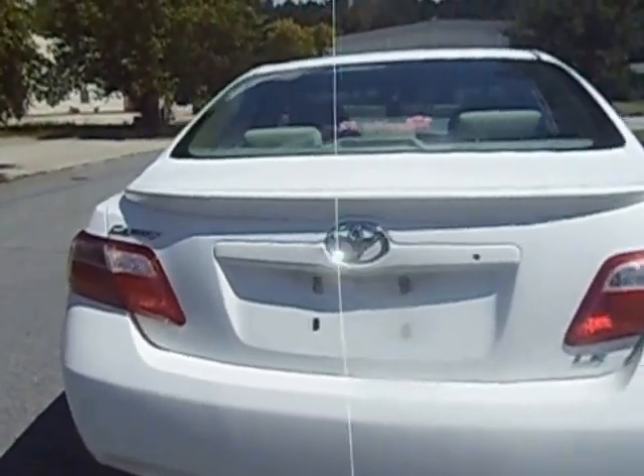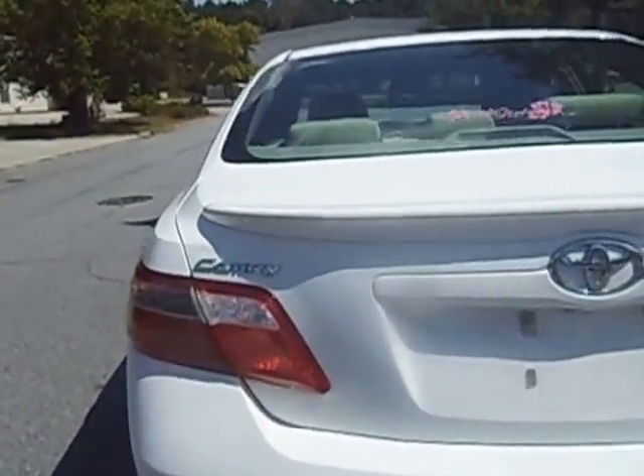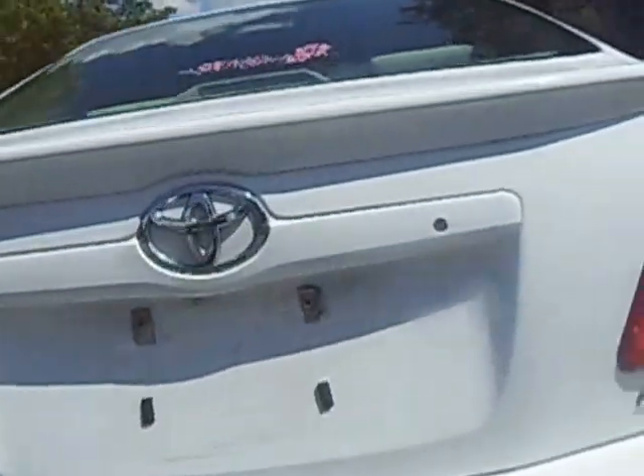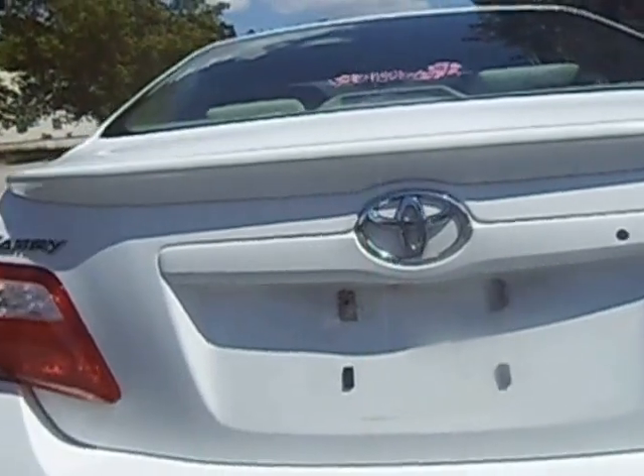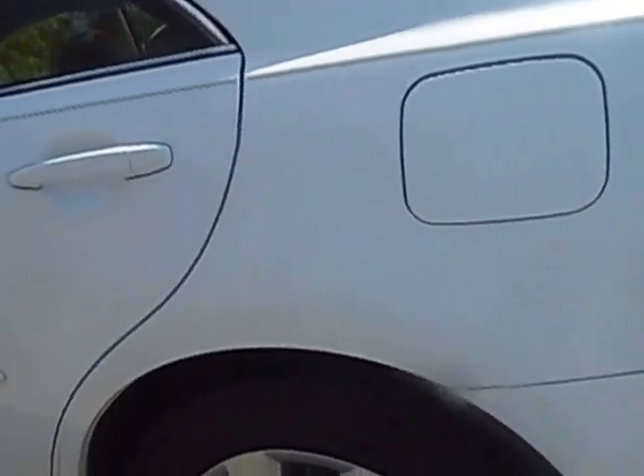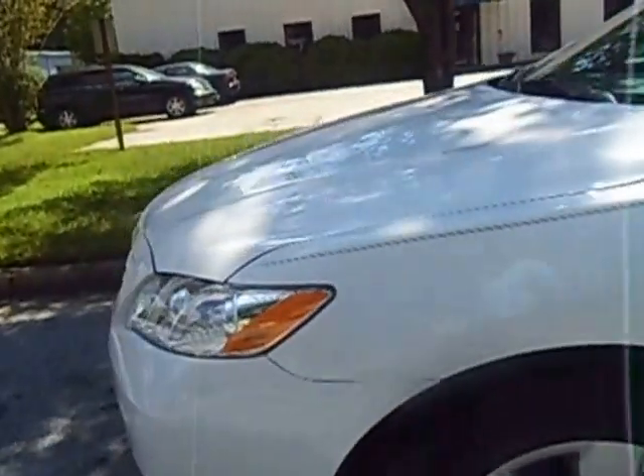Hello. The car I'm bringing to you today is a 2007 Toyota Camry in the LE edition. I just want to take you to the body — you can see that there's no rust. This car is clean on the inside and clean on the outside, but we're taking a look at the outside right now. As you can see, the car is in really tippy-top shape.